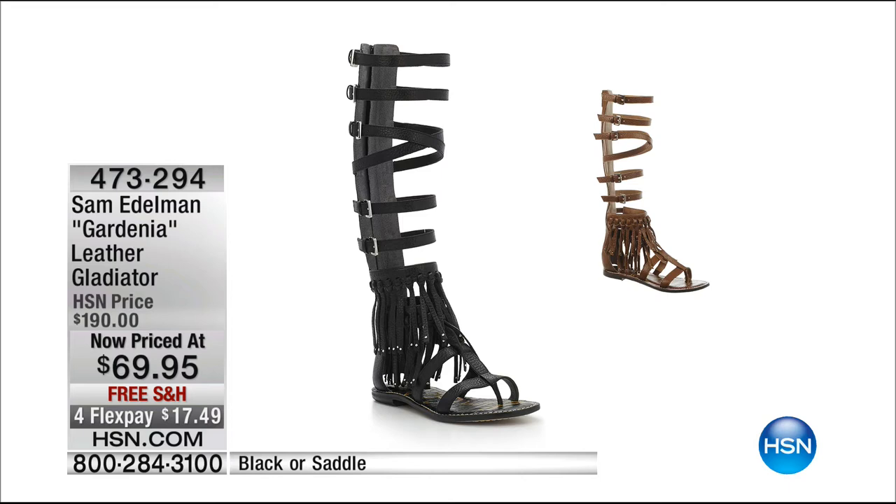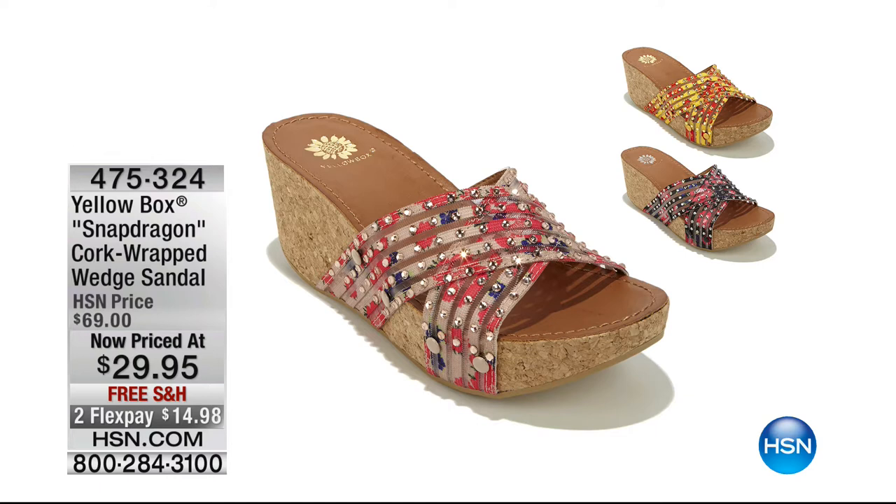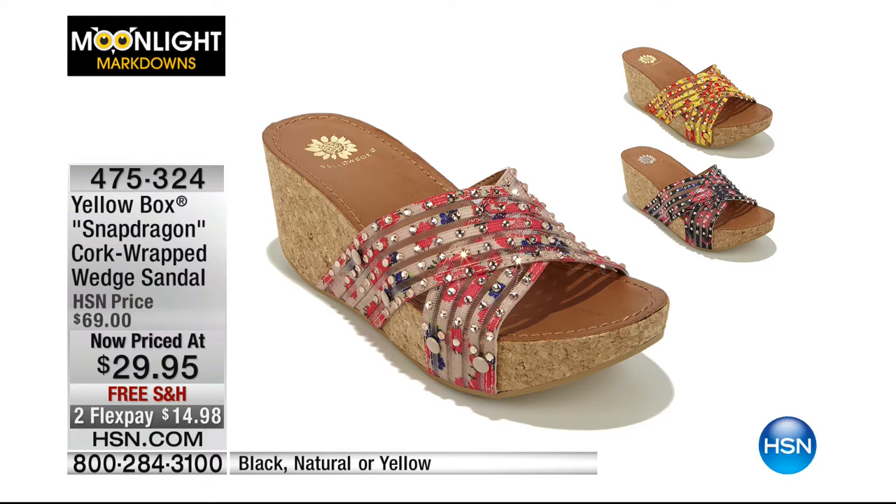By Sam Edelman — saving $120 — we have black and saddle in hot leather gladiators with fringe, plus flex pays to get that home for $17.49. Whole and half sizes, sizes 5 through 8 remaining — it's been a really hot style. Also a great slide by Yellow Box in a snapdragon print — natural, black, or yellow — at $29.95, saving $40 off retail, with two flex pays at $14.98 and free shipping.